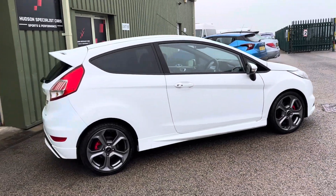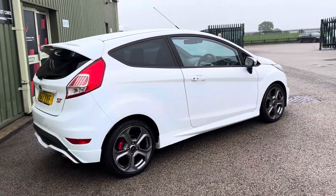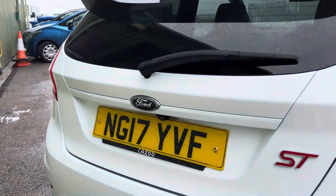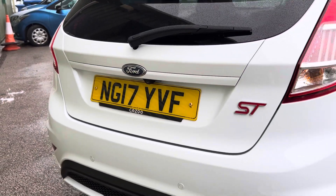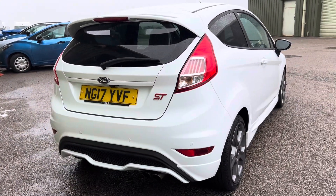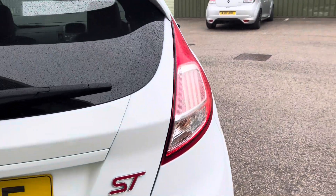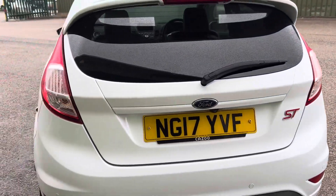You get factory fit privacy glass in ST3 models. And round the back here, it is worth noting this has an optional camera, so reversing sensors and camera. Also worth noting, this is a Mark 7.5, so you get the clear light clusters and a slightly updated interior spec.